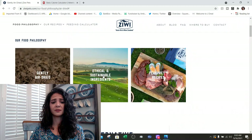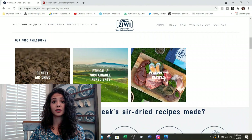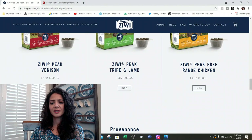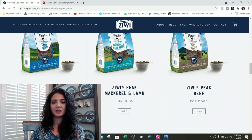So their philosophy is ethically sustained ingredients with a gentle air dried formula to preserve nutrition as much as possible. Let's look at their recipes. They've got wet food for dogs, treats, the dry version, and on the cat side they have canned and dry. They've got venison, lamb, free-range chicken, and beef. Since we're doing New Zealand and I think of lamb and sheep, let's do the Peak Lamb for dogs and look at that package.